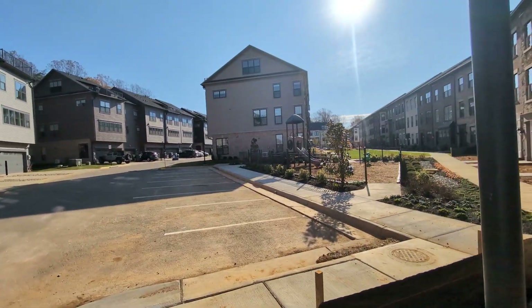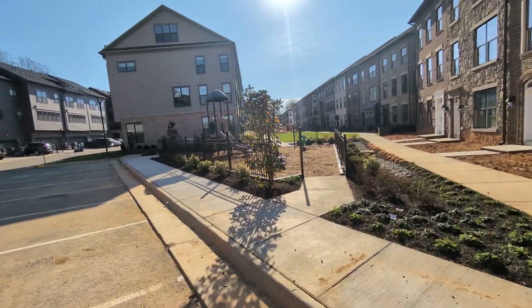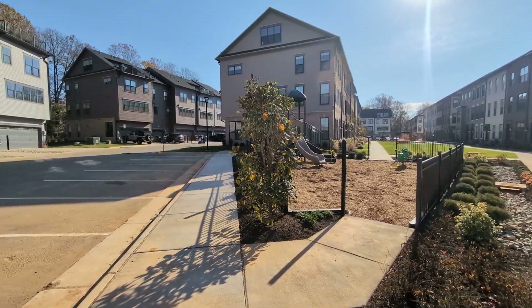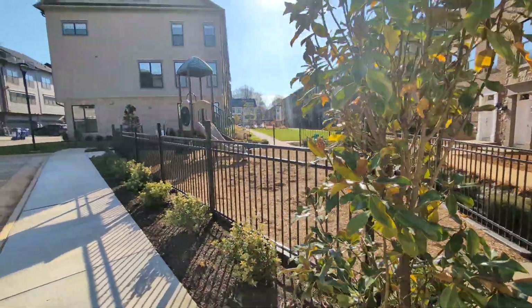Here's your top lot, still waiting on the gates. Still looks like they don't want anyone playing on the equipment yet. But look at the front of this building — how nice it looks.